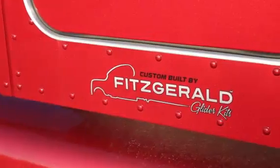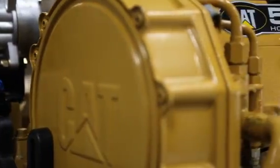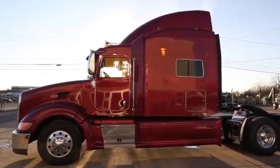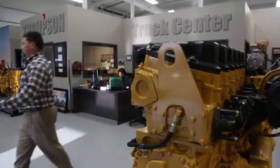We work with Fitzgerald Gliders to professionally assemble your Cat-powered truck. Our skilled technicians, quality craftsmanship, and superior customer service are unparalleled.